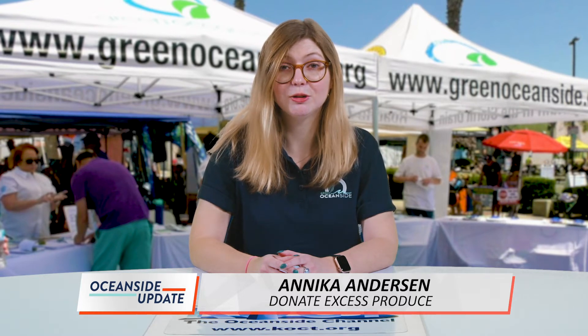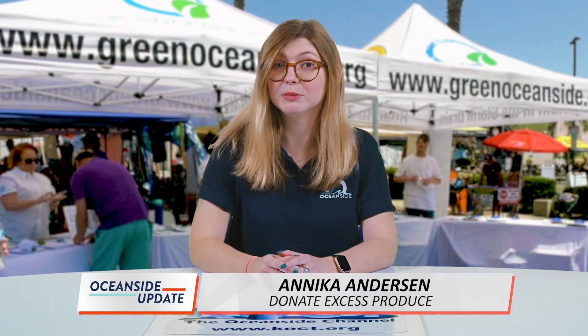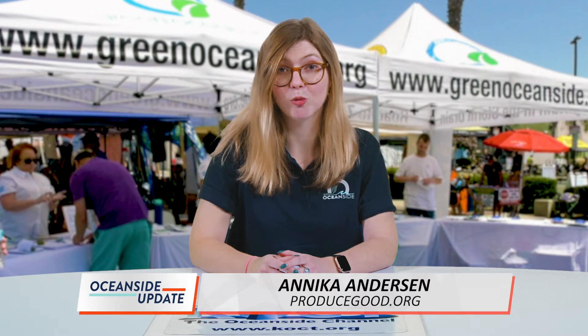Produce Good then donates the rescued bounty to those who lack access to healthy, fresh foods. Turn those limbs full of oranges into a serving of vitamin C for those in need throughout Oceanside. Visit ProduceGood.org for more information.